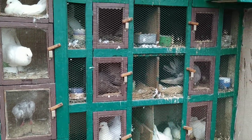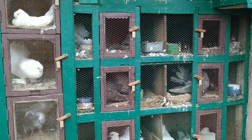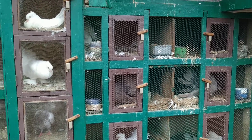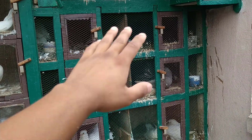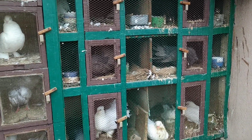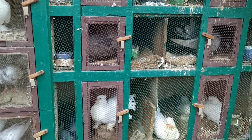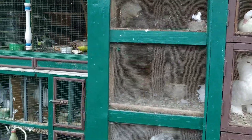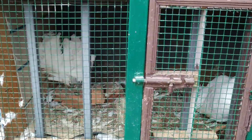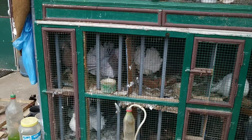I have just made new pairs of fantail and I'm going to show you those pairs also. Almost all pairs in this loft are fantail pairs, and every pair has eggs and babies. These three pairs of fantail are also in breeding progress.